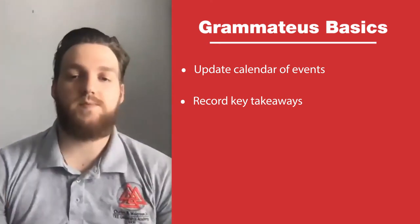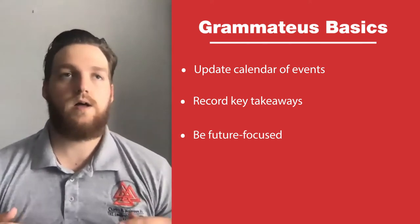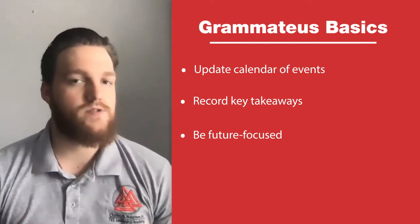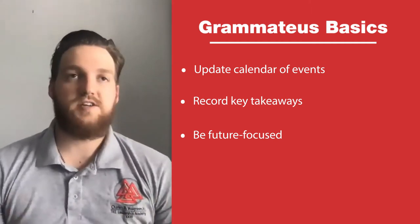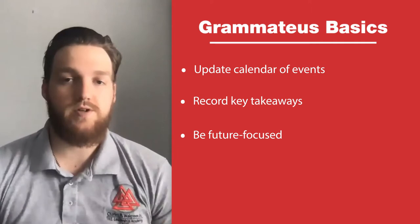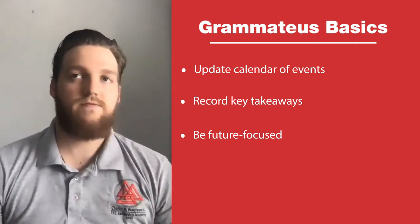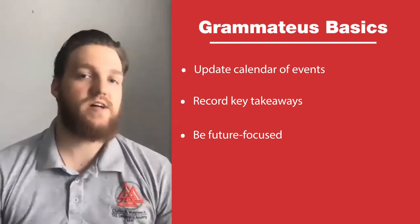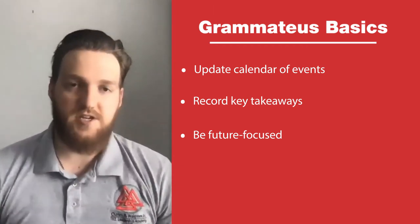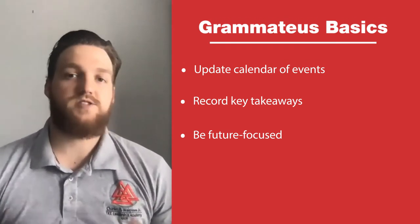My final tip is to think about the future when writing your minutes. Ask yourself: will this matter in two weeks, two months, a year from now? If not, leave it out. Summarize the conversations that are truly important to the discussion. If there are key points made during the chapter meeting, make sure those are included, but summarize the discussion and the perspectives offered so everyone is on the same page.